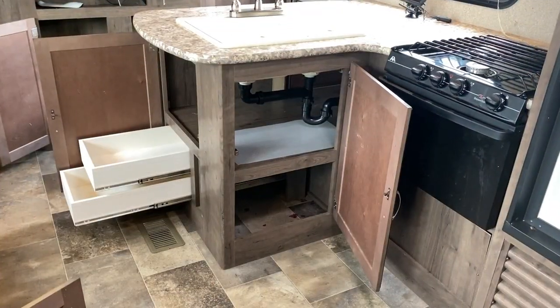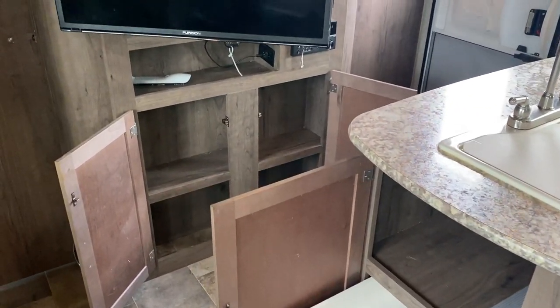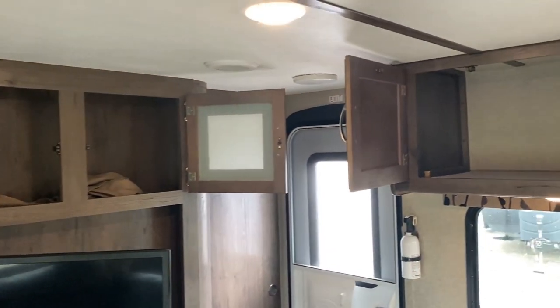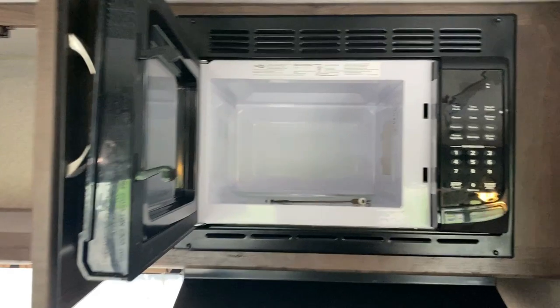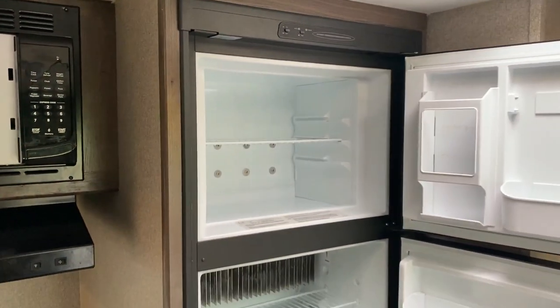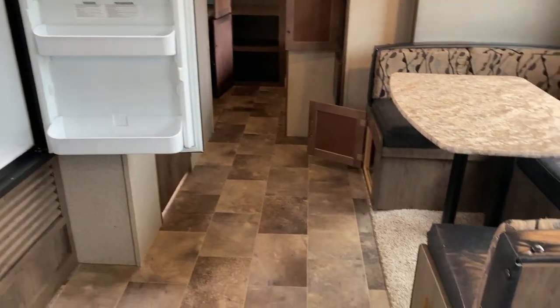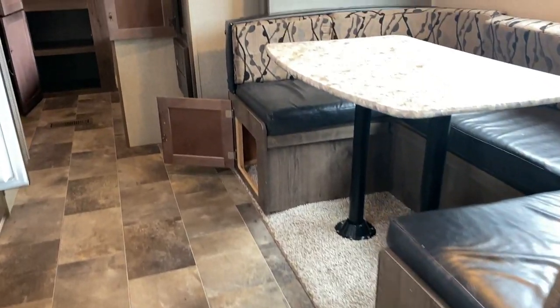Starting down here, you can see it actually has a surprising amount of storage. The television pivots around to face toward the sofa if need be. It looks like they cooked on the stovetop, but that is just about it. The refrigerator, oven, and microwave are all spick and span — I'm not seeing any leftover burnt stuff in there.